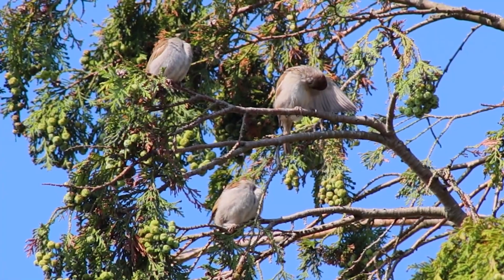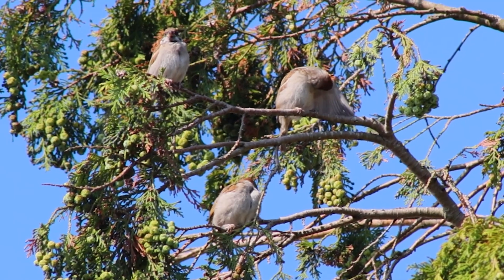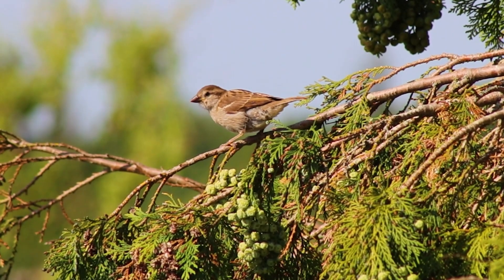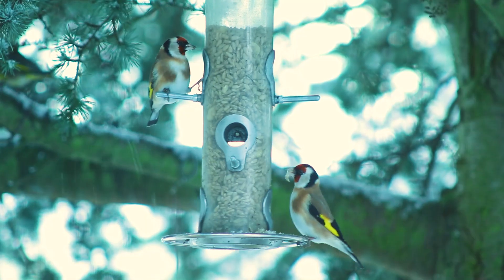Hello everyone and welcome back to another video. Today I want to show you my efforts to attract more birds and wildlife in general to my garden. Over the last few years I've been experimenting with different kinds of bird feed to attract birds to the garden, with pretty good success.